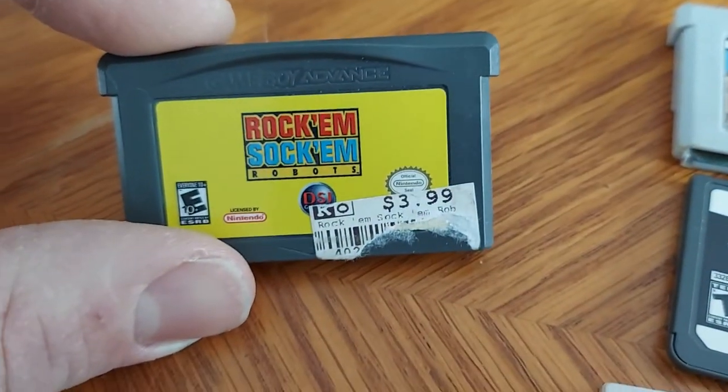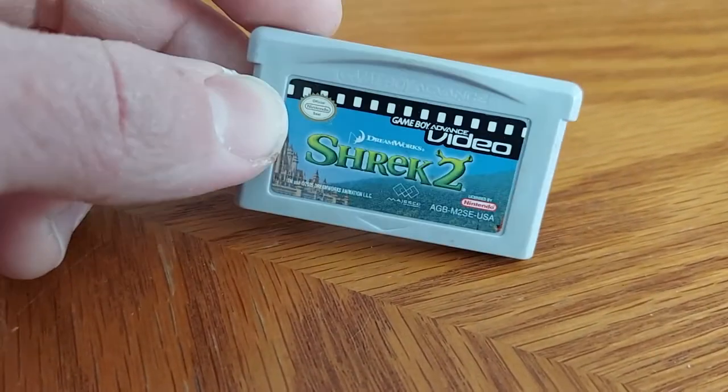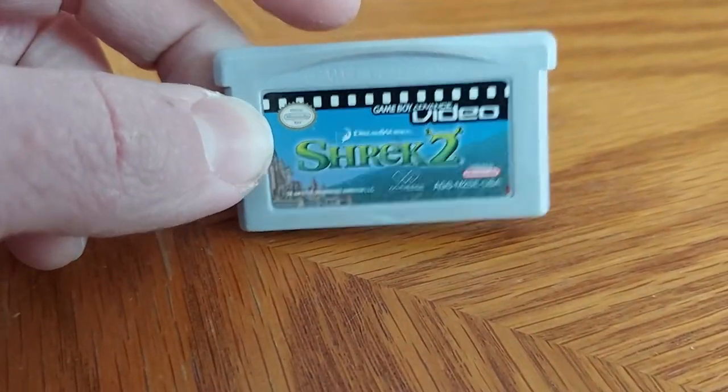We got Rock 'Em Sock 'Em Robots. And the last Game Boy Advance game is actually Shrek 2 — the movie itself came out in 2004. They actually made these cartridges where you could watch a movie or TV show on them, which were okay.